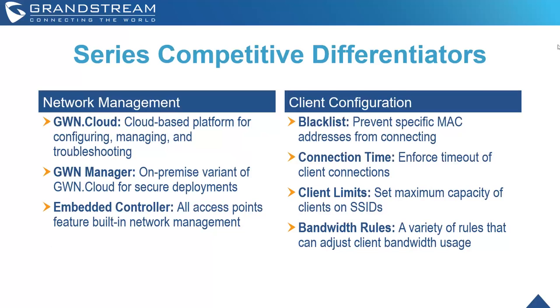Client configuration is very built out for GWN access points — all the ways you can adjust how clients utilize the Wi-Fi network and your SSIDs. This includes blacklisting and whitelisting MAC addresses, connection time rules, client limits, maximum capacity per SSID, and bandwidth rules. This is really useful in hotel deployments, education spaces, and retail environments where you want to control how clients consume bandwidth and ensure staff always has what they need.